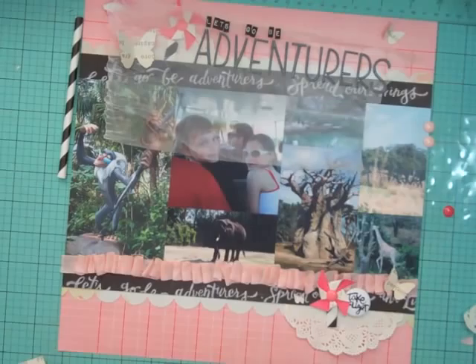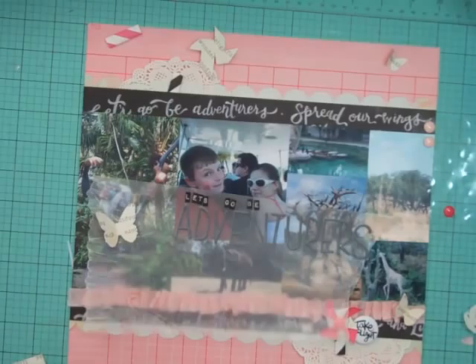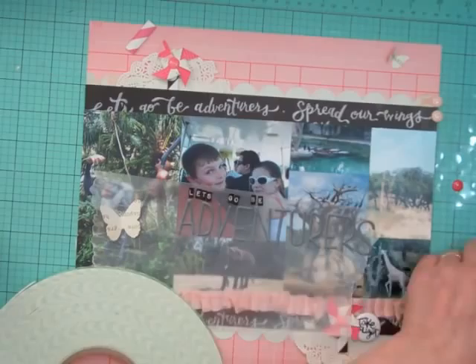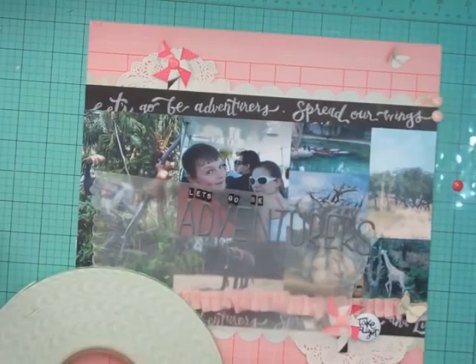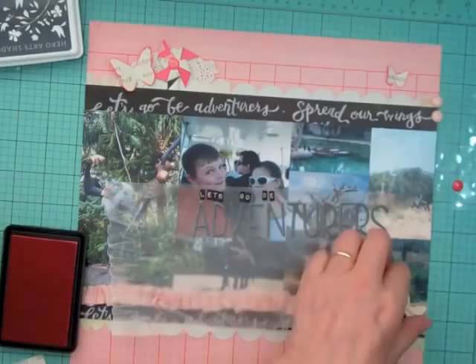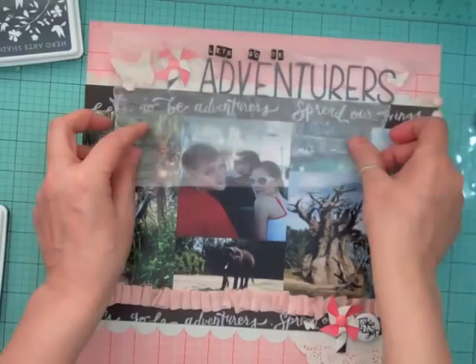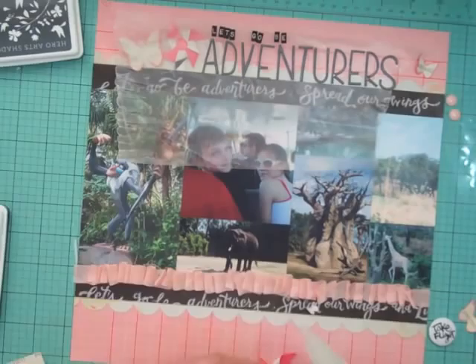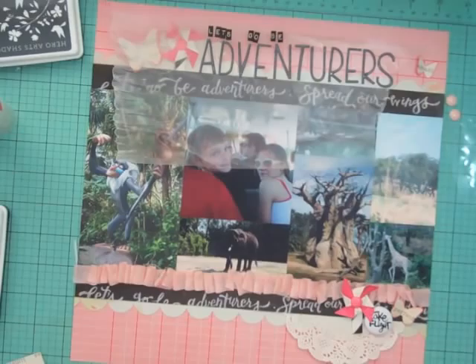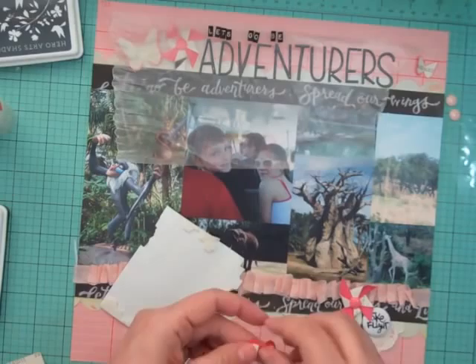I wanted straws to add to the pinwheels because most of the time a pinwheel has a little stick to hold it to the wind. Now I'm going to take my butterfly punch and punch out some butterflies. That bright pink paper was only used for the pinwheels and the butterflies. I positioned the bigger butterflies so you can read the words on them — one has 'perfect' in the middle and the other has 'amazing.' Then I took some pink ink to distress them a little.